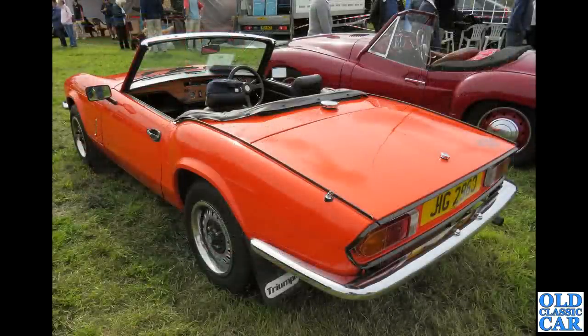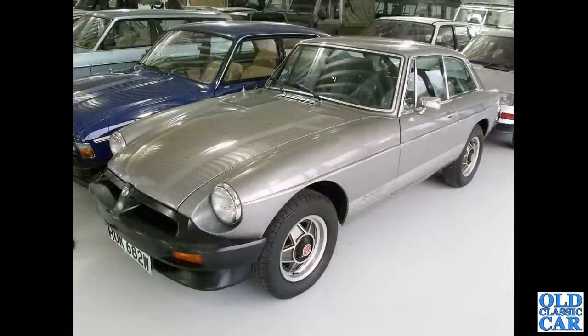That's followed by this Triumph Spitfire 1500 on a private registration, the Jowett Jupiter alongside. And HOK 682W — that's one of the last, if not the last, MGB LEs — the end of the road for the MGB, which came along in 1962.